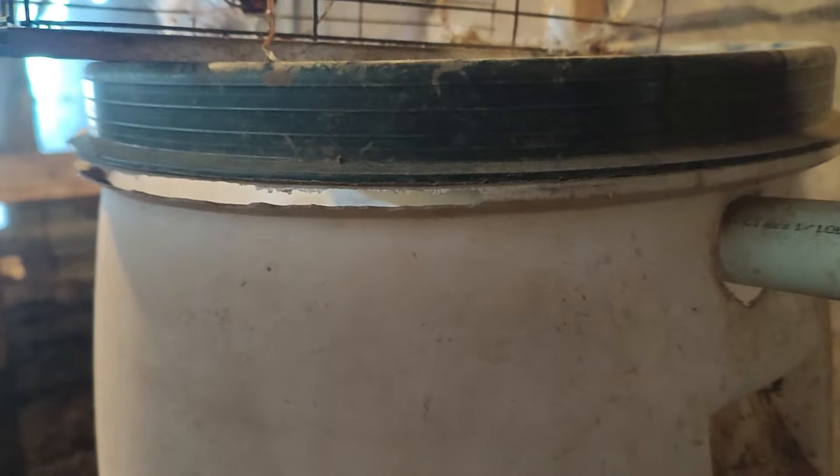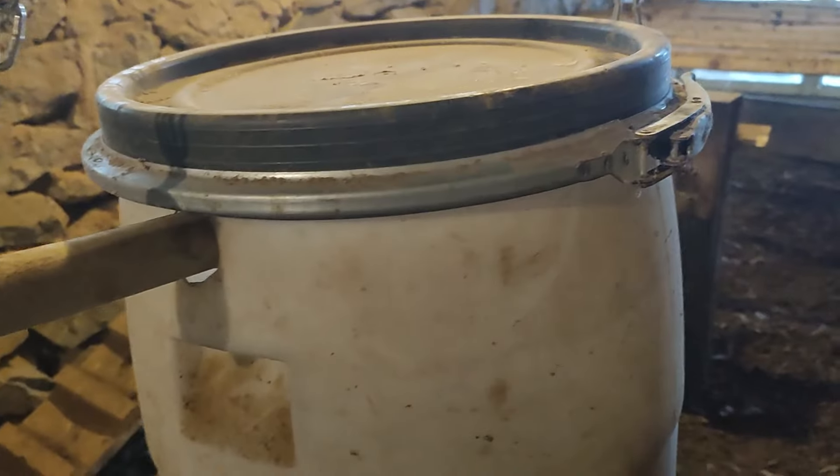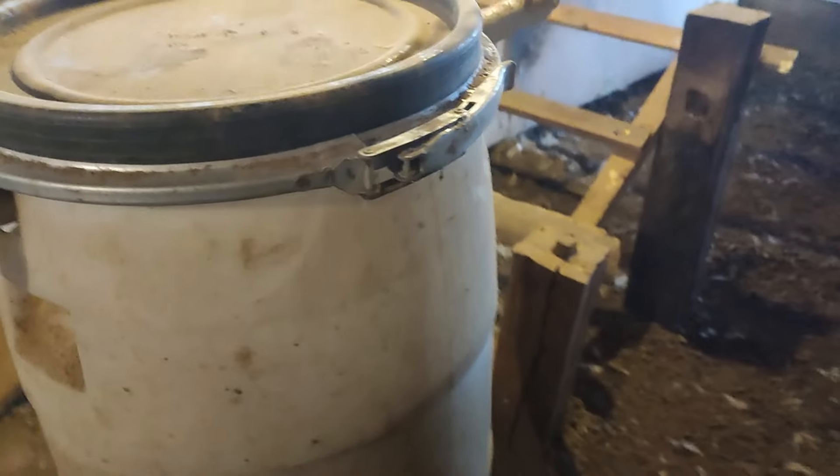But they also became desperate and destructive. Check this out — they tried to chew through the feeder barrel. But with a proper lid around, this problem is solved as well.